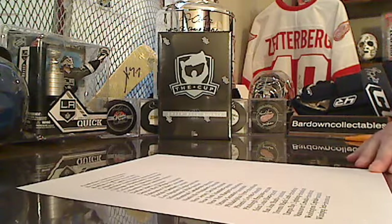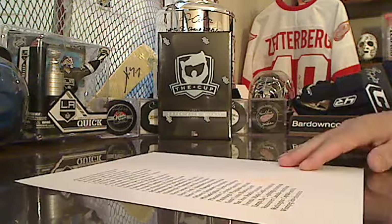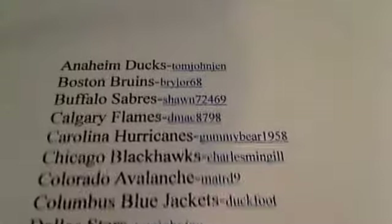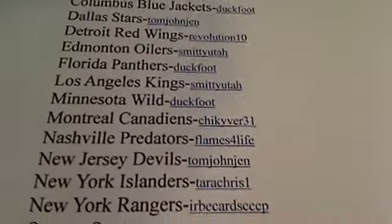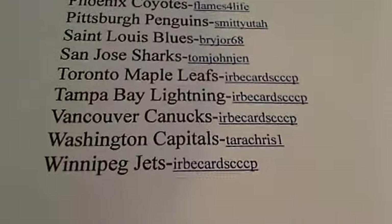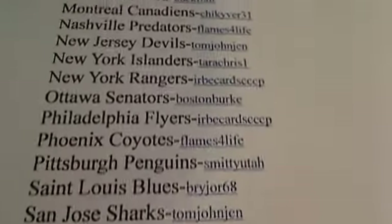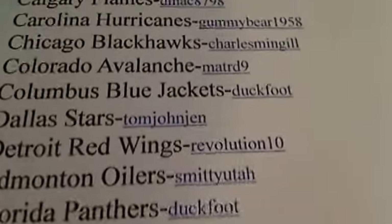Hey everybody, welcome to Bardown Collectibles Box Break 11-12 The Cup. This is the box we'll be getting to. As always, our list of winners — we'll take a look at that first as we scroll down. And as always, thank you for joining. I do appreciate it.